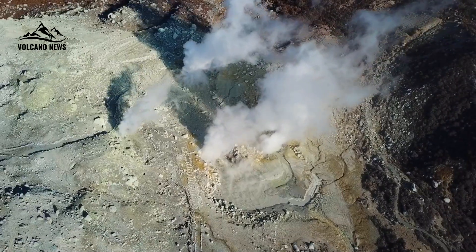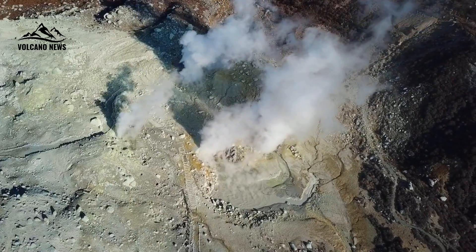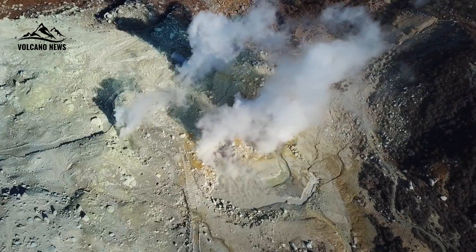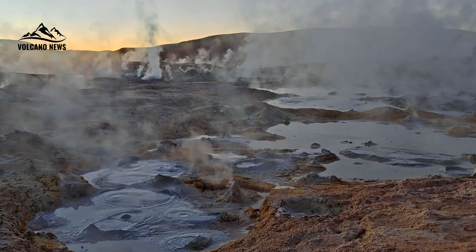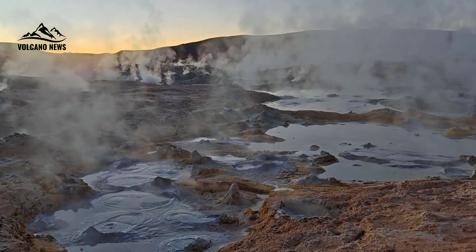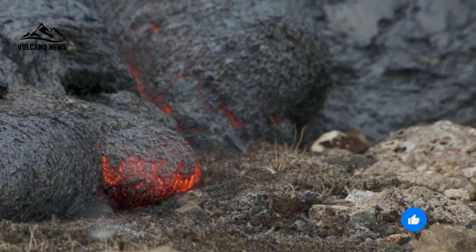More detailed modeling might reveal subtle changes in gas release over time. Researchers aim to use advanced seismic methods, better data coverage, and more robust computer simulations in the future. These efforts could give clearer pictures of structures that help contain magma in other large volcanic areas.